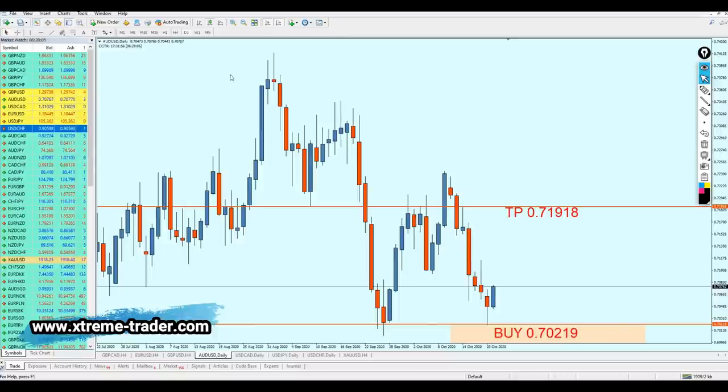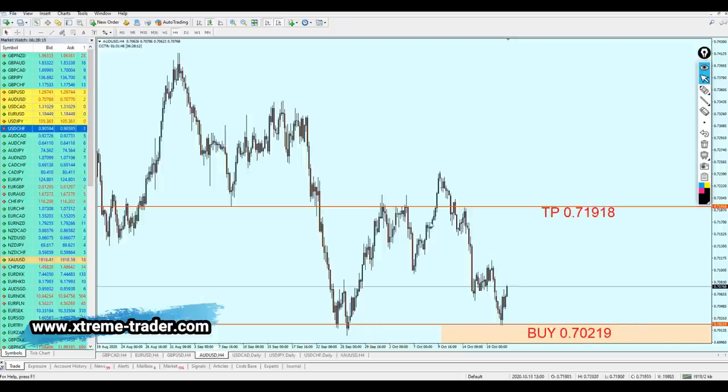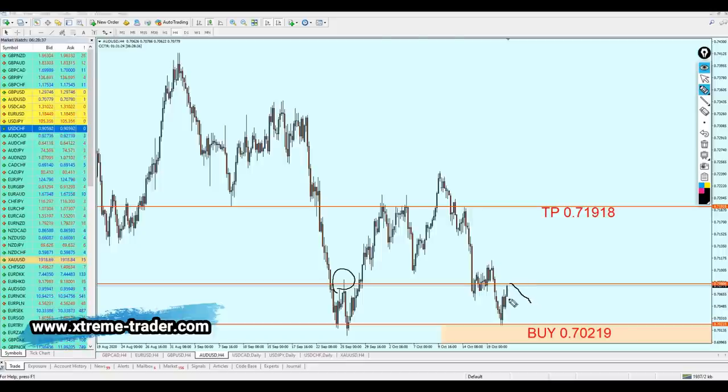AUDUSD, as I said, is going very well — it has a perfect entry which has already been activated. For those of you who entered this signal, keep the trade running and enjoy the profits. You can expect the pair to make another pullback — it might fall down a little bit retesting the previous support level and then continue the rise. It's normal if you see the pair reversing down, just keep the trade running. It's going in the right direction.